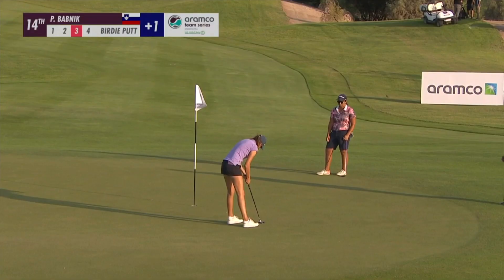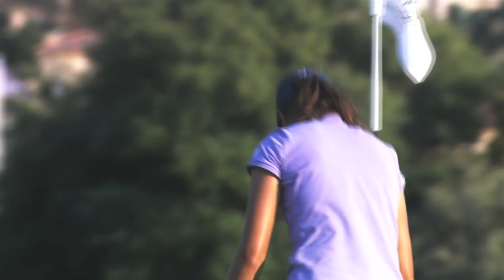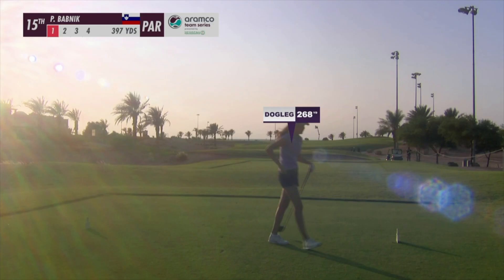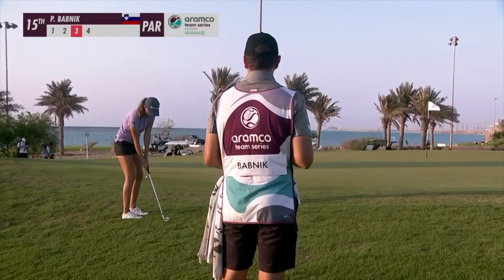Ever so slightly from left to right, but not much in this one. She didn't birdie 13, but she has on the 14th. She's aiming right at the crane. Playing partners like it with that draw. Position A1 for Babnik.